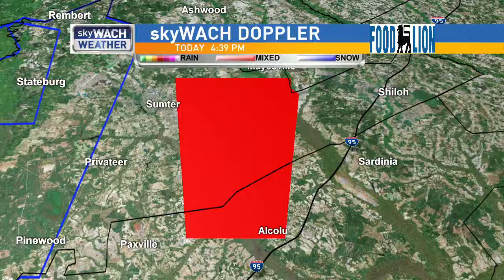This is a thunderstorm capable of producing a tornado. Remember, tornadoes can create flying debris, which can be dangerous to those caught without shelter. Mobile homes are not a safe place to be during a tornado and can be damaged or destroyed.